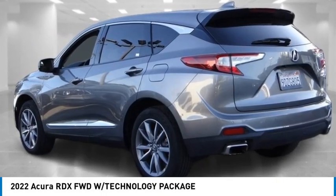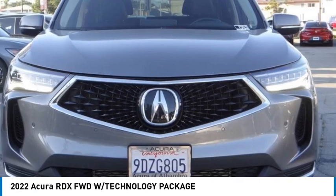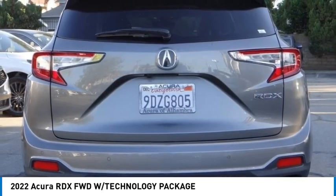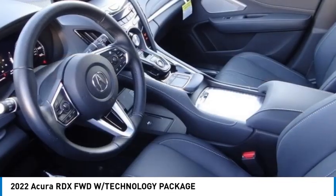We are pleased to show you the 2022 RDX. The RDX offers a stylish interior, plenty of sport, and a nice amount of utility.